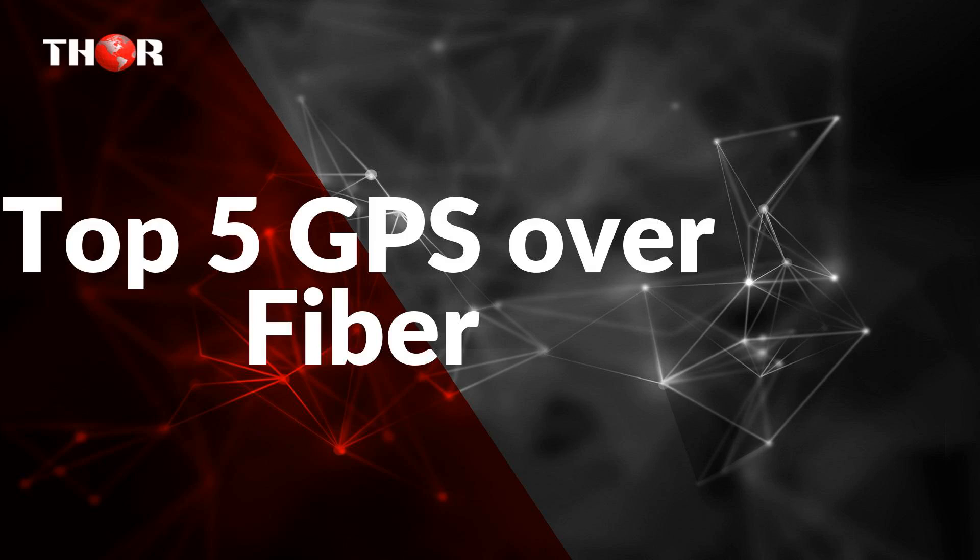Thor Broadcast would like to present our top 5 GPS over fiber. Here we have 5 professional grade quality products.